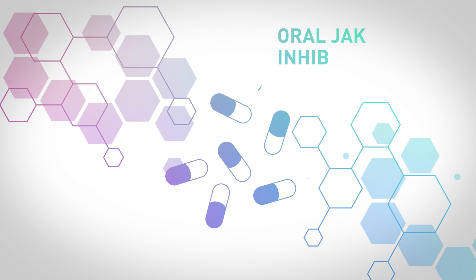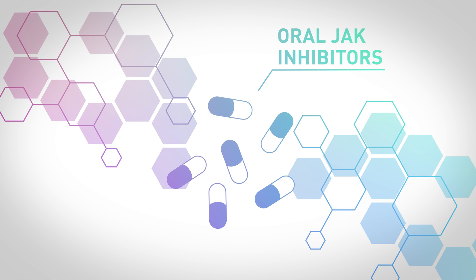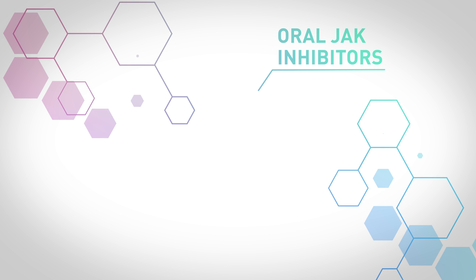An oral JAK inhibitor is a type of medication used to treat moderate to severe atopic dermatitis. It's a pill that you take by mouth. Oral JAK inhibitors work very quickly and they do this by targeting multiple parts of the inflammatory pathway and decrease the overactive immune system in atopic dermatitis.